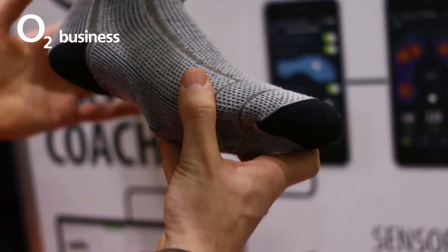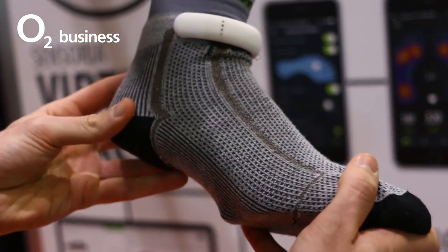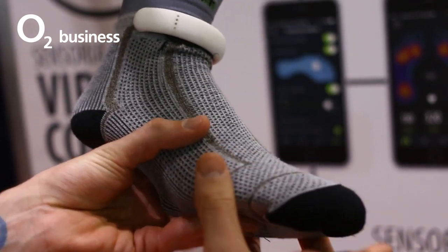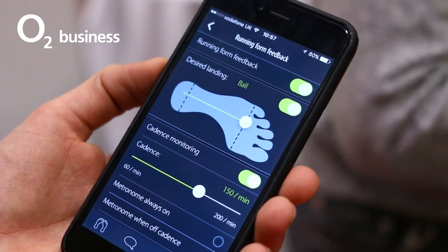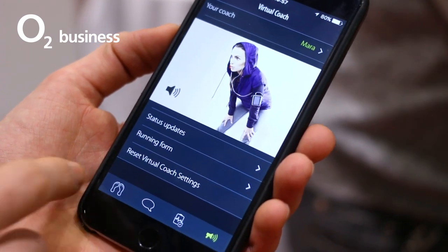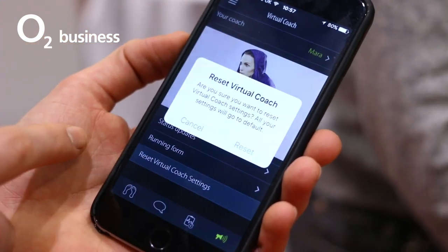Finally, moving from eyewear to footwear — Sensoria unveiled a pair of socks. You heard right. These machine-washable smart socks feature sensors that measure pressure points when landing. As such, they can voice coach you when you're running or walking, helping you improve your step and technique, thereby counteracting the potential damage hours in front of a desk can inflict on office-based workers' posture.